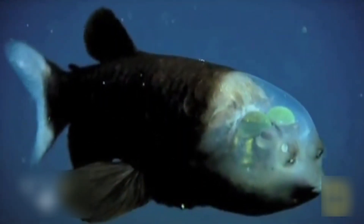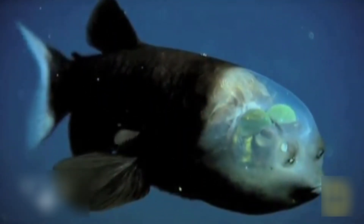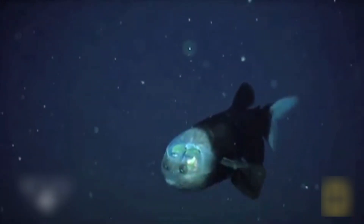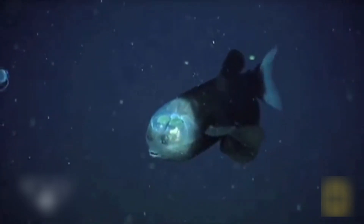The see-through shield on its head works like a natural helmet, displaying its inner organs like a biological X-ray. Floating silently through dark waters, the barrel-eye shows just how extreme nature can get when light is scarce and survival depends on precision vision and stealthy movement in the abyss.